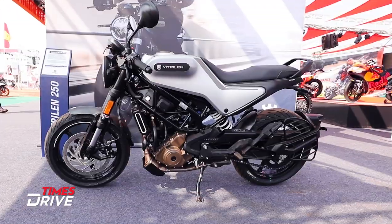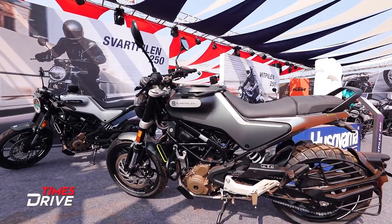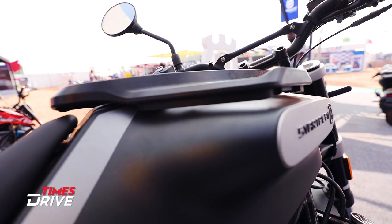You can see the tank here — it's a different design. It's a different design from what you normally see on a Bajaj bike. And here's a big Svartpilen badge with the Husqvarna badge over here as well.